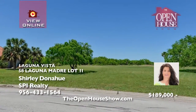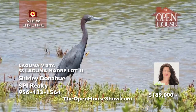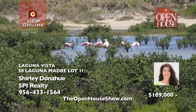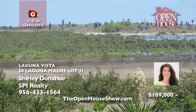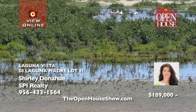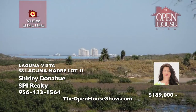Calling all bird watchers and golfers. This large lot within the gated subdivision of the South Padre Island Golf Community boasts views of the 6th Green, Tropical Wildlife Corridor, and a salt flat cove, which is nature's own bird sanctuary. Build your dream home now or later with no time restrictions. Amenities include two swimming pools, tennis court, fitness room, and on-site restaurant and bar. Call Shirley today.